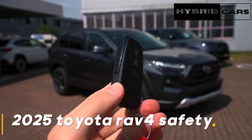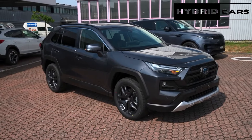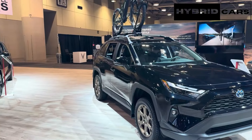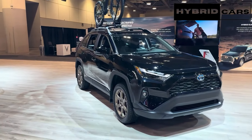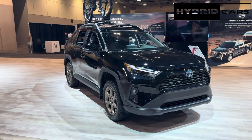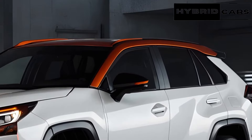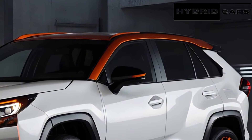2025 Toyota RAV4 pricing. Toyota has not announced pricing for the 2025 RAV4 yet. The current SUV's MSRP range is from $30,025 to $39,645. With few significant changes, pricing for the 2025 model should remain similar to the 2024 RAV4.